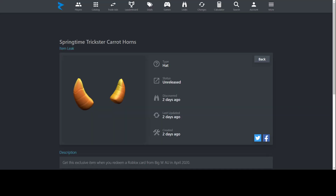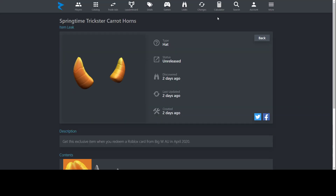Next, Springtime Trickster Carrot Horns — it's a long name, but it looks pretty cool. Horns are very desirable in the Roblox community, and these are carrot-themed ones for a bunny look. Orange is a color people either love or hate, but I think it looks pretty good on this type of item. You can get this from Big W in Australia — either in stores if they're open, or online.